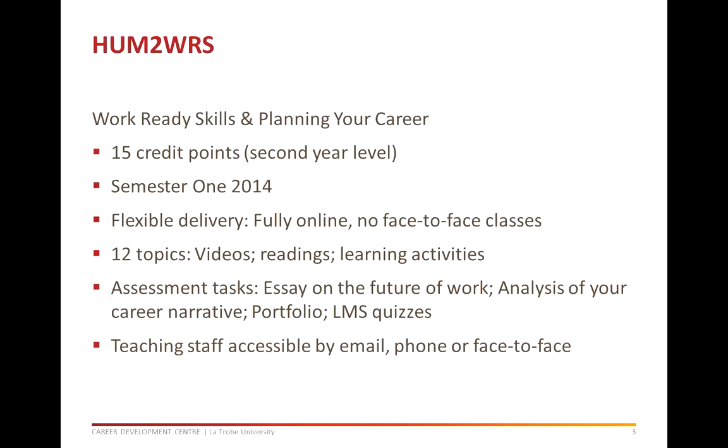Assessment tasks are designed to make the content of this subject relevant to your career aspirations. There will be two essays, a portfolio and three short online quizzes. Even though the subject is taught online you still have access to speak with the teaching staff. We are all accessible by email, phone or face to face for consultations.